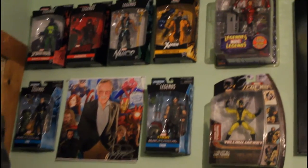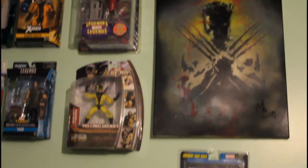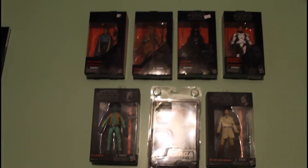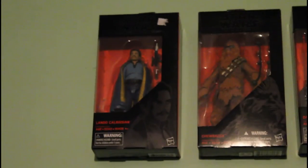Alright guys, this is the completed Marvel section — we got some old, some new, got the painting, and we have Wolverine underneath. This is the Star Wars section; it's kind of hard to see some of them, but that's his collection of the Star Wars characters.